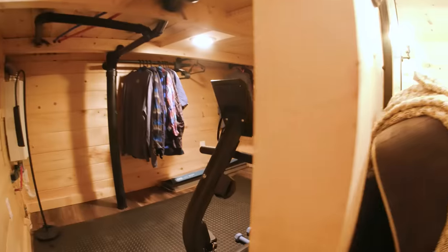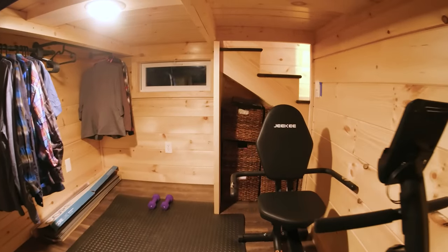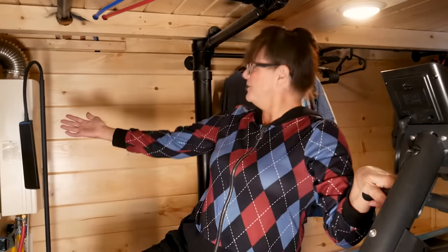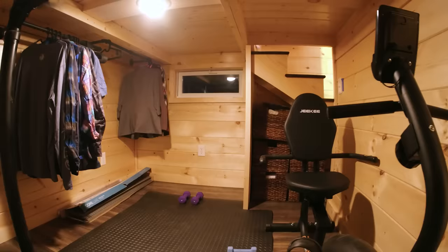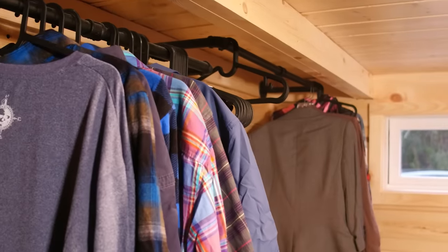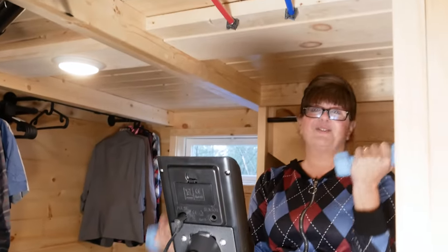One of the unanticipated features we were able to add is the basement — it's called a reverse loft. We're calling it the basement because it's a cute name, and like most basements it's very utilitarian. We have exposed pipes and our hot water heater in here, but it also has my yoga mat, my workout recumbent bike, and plenty of room for closet space.